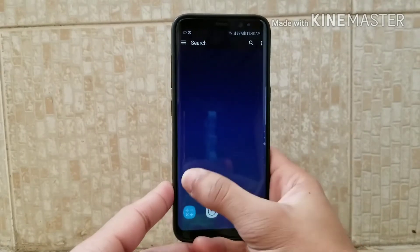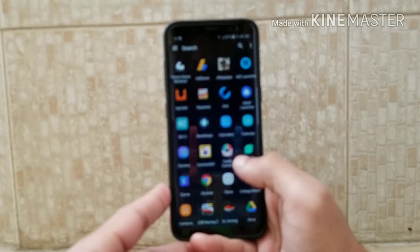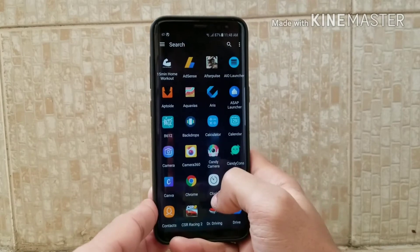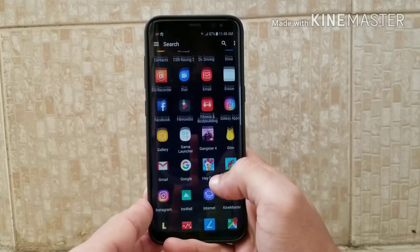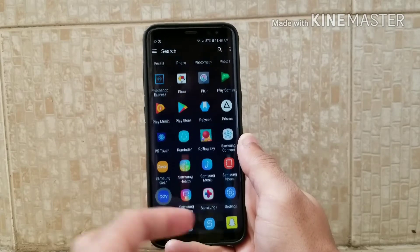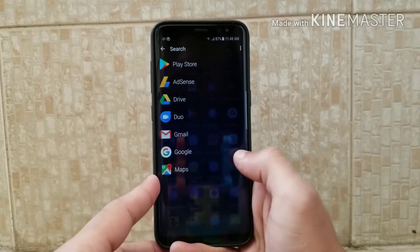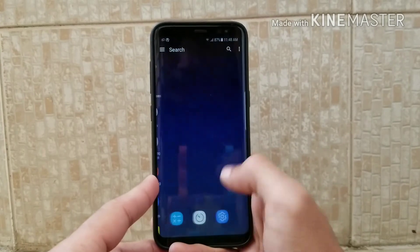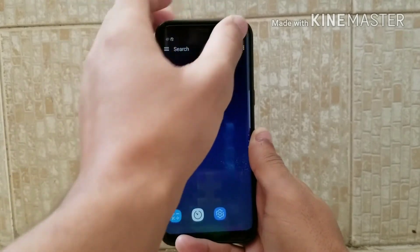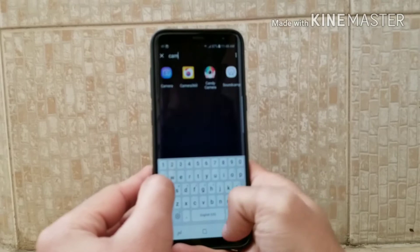At number three we have the Lucid Launcher. It is also a great launcher, controlled with one hand, and it also supports a black screen which means it can save your battery life. As you can see, the animation and smoothness is very good, and you can also get tons of features and gestures.